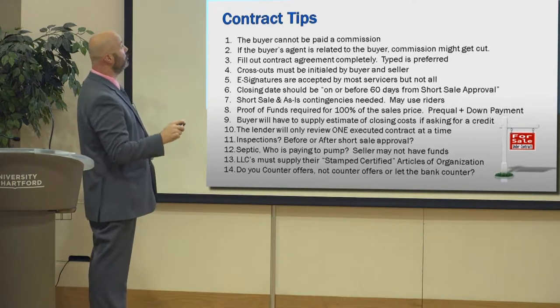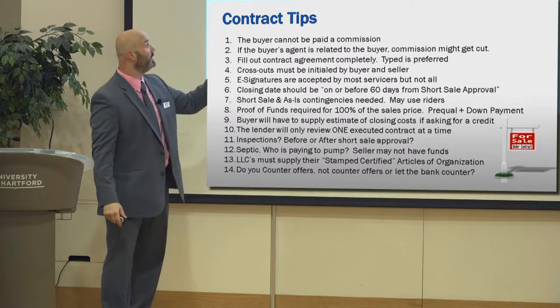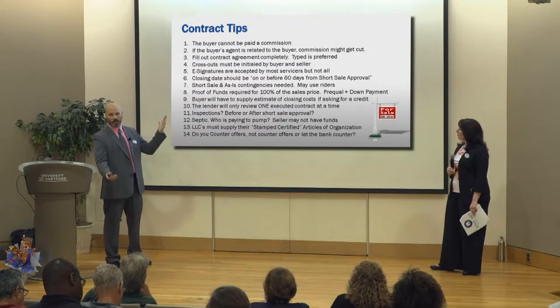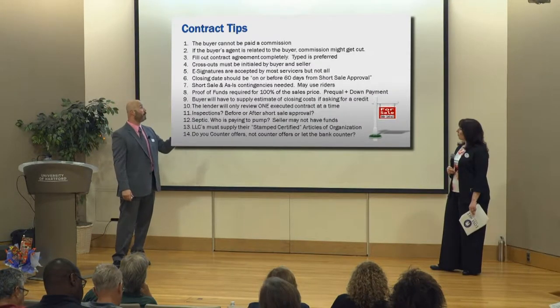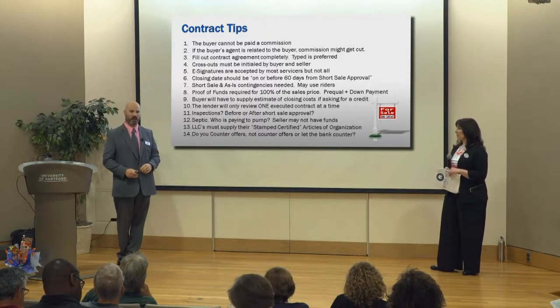Closing date — this has to do with delays. Our recommendation is that you don't put a date. There's not enough room to say 'see section,' like in the GAR contract 9, so you can type this in there: closing is to be on or before 60 days from short sale approval. This will save us a ton of delays later on.